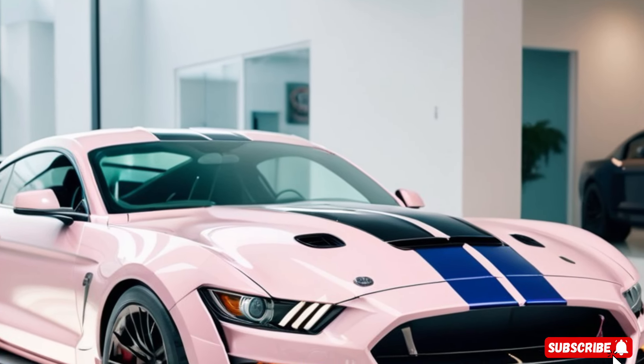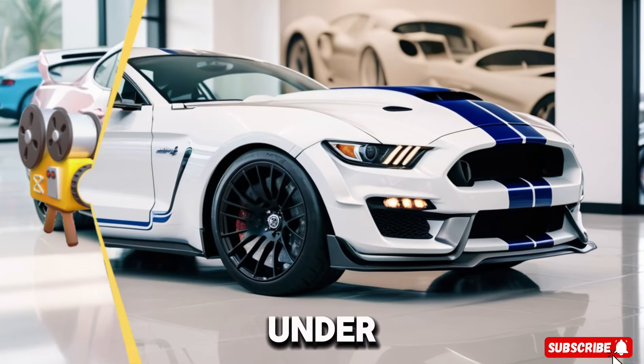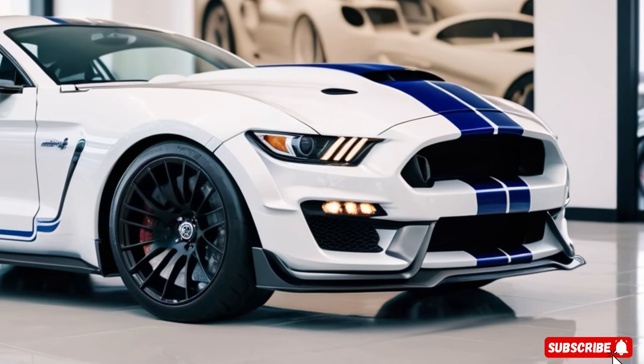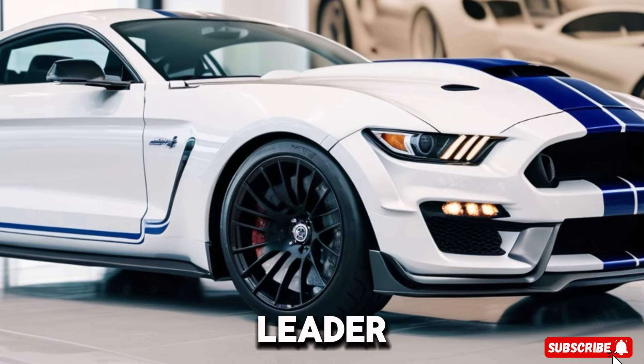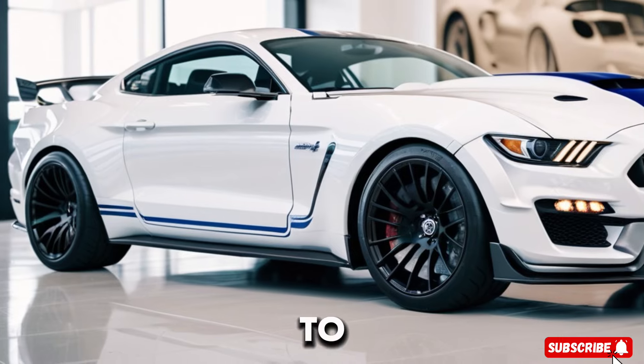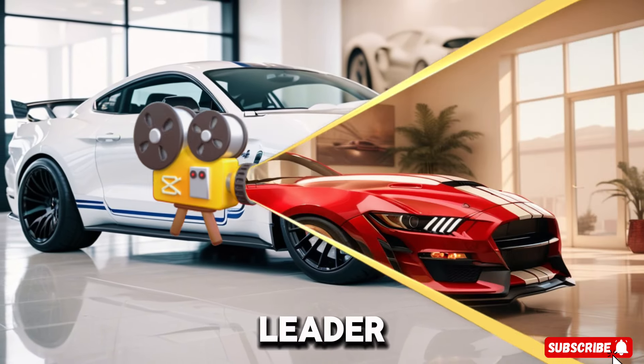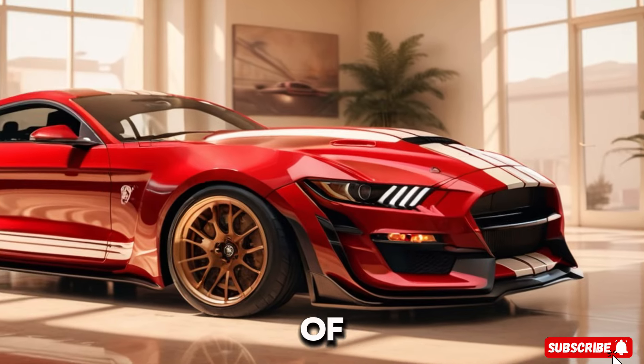This 830 horsepower monster features Super Snake's aggressive design, carbon fiber accents, and unique wheels. Under the hood, there are two engine options: the first, a Coyote 5.0-liter V8, delivers a respectable 480 horsepower. But hold on to your racing helmets, because the second option adds a 3.0-liter Whipple supercharger, pushing the power north of 830 ponies.